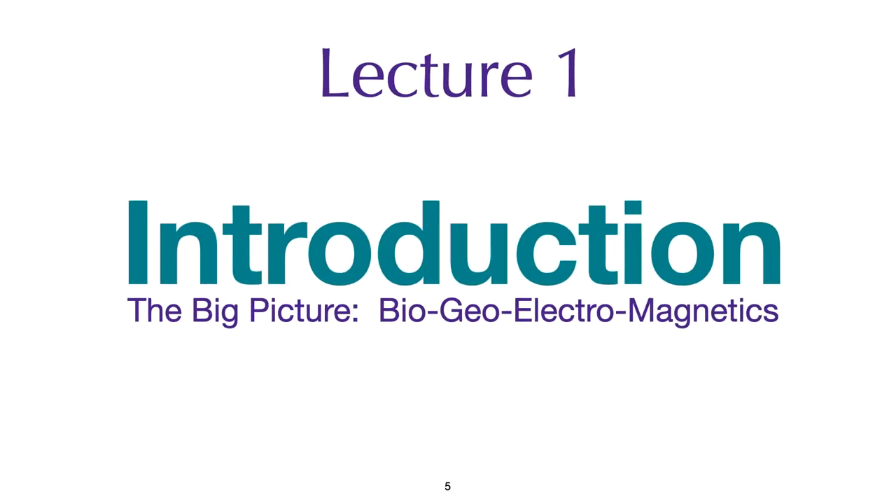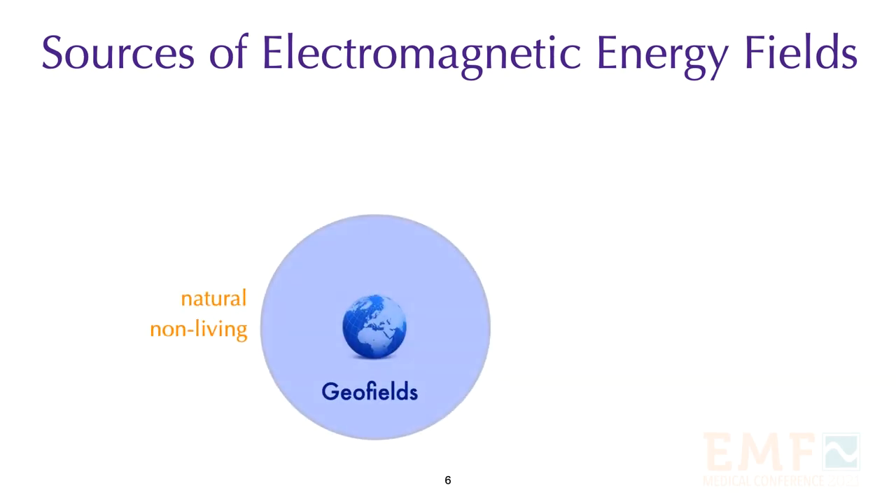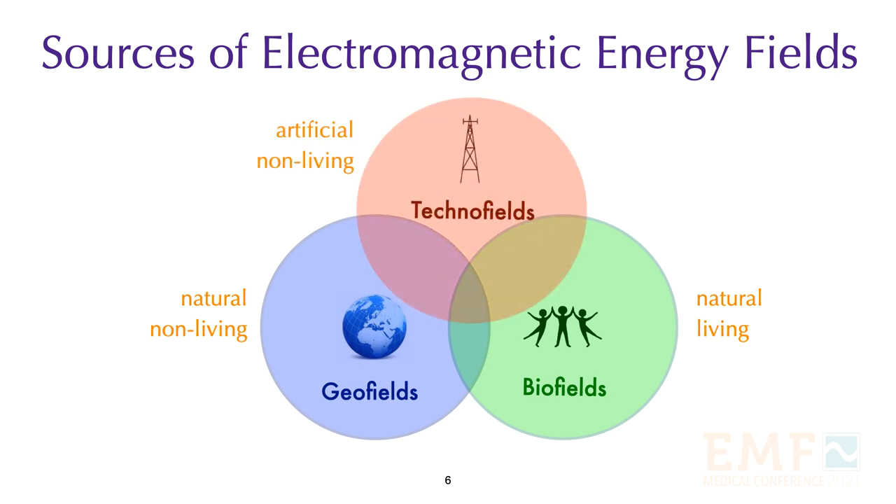We are going to start with the big picture and examine how the various types of electromagnetic frequencies generated by both natural and man-made sources interact with each other. The sources of electromagnetic energy fall into three categories: geo-fields, which are natural non-living sources of electromagnetic energy; bio-fields, generated by all living organisms; and finally, artificial fields generated by our technology, which I call techno-fields.